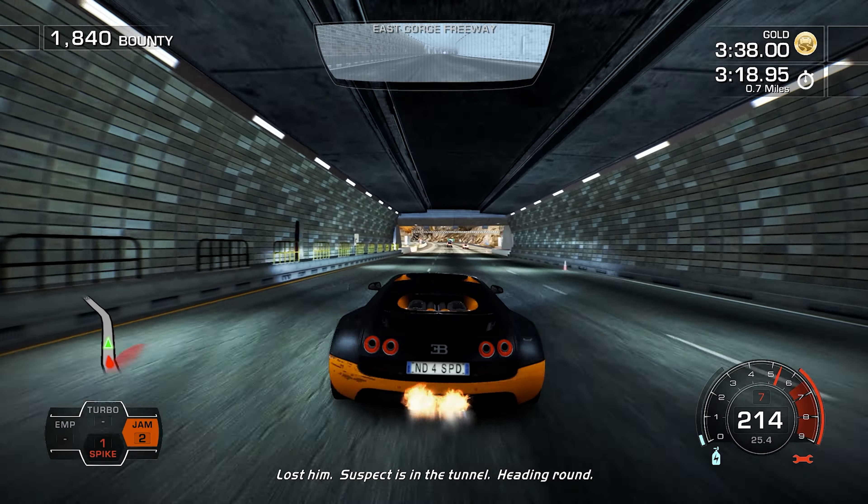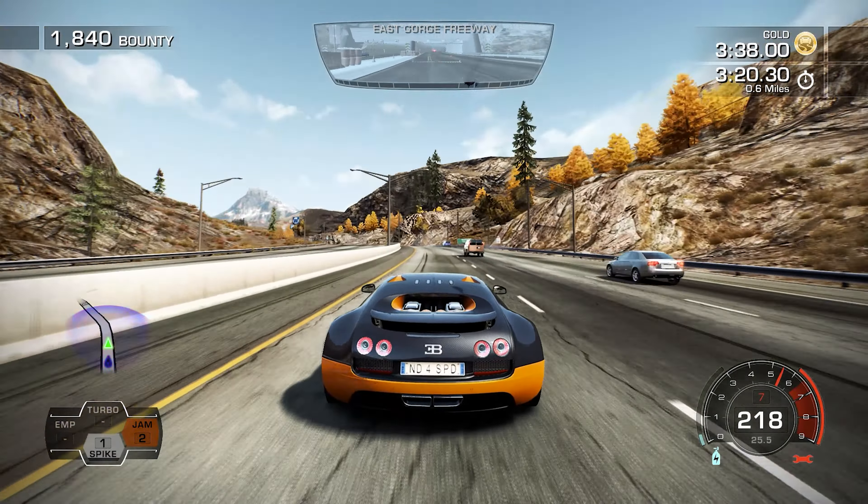It is a dangerous car — we're getting ready. Spike Street is declared.